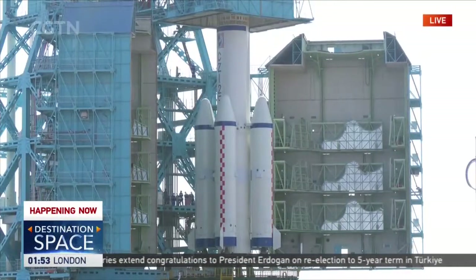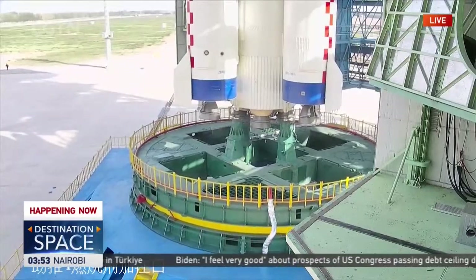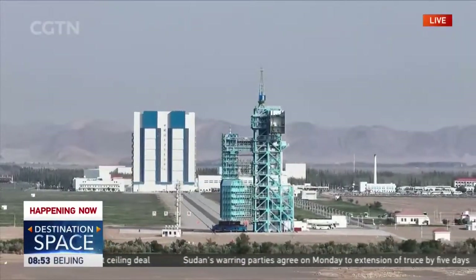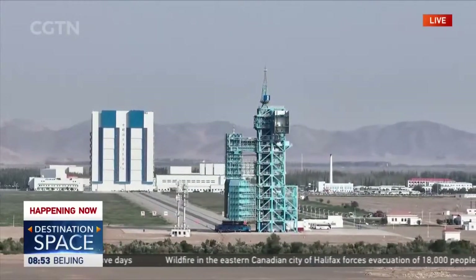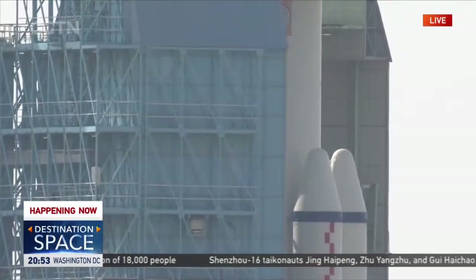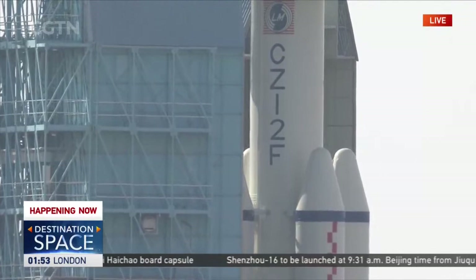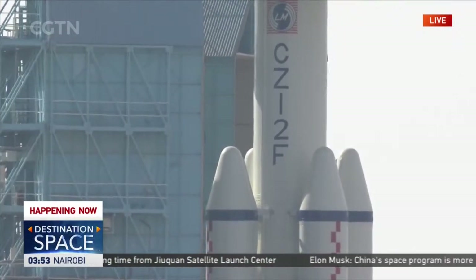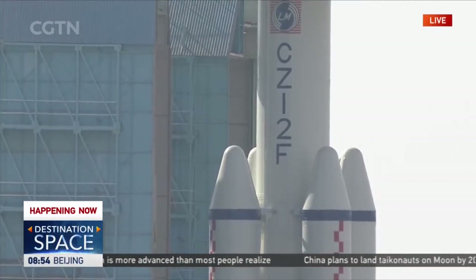You're watching live footage from Jiuquan Satellite Launch Center. The launch tower is gradually opening and we can now see part of the launch vehicle. The first step was to open the platform on top, and now the bottom platform has already been opened. We can see the four rocket boosters of the Long March 2F. The Long March 2F is what we call a two-and-a-half stage rocket, which has a core stage with a diameter of 3.35 meters and four rocket boosters, each with a diameter of 2.25 meters. At ignition, eight engines in total will be ignited.